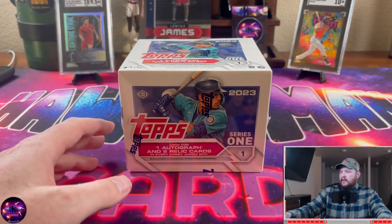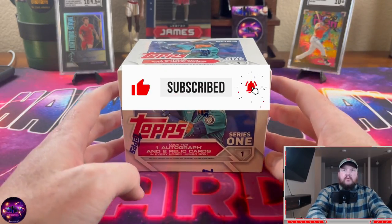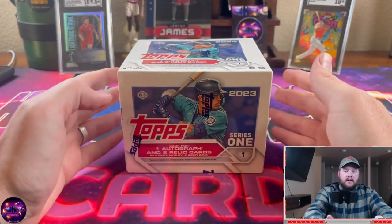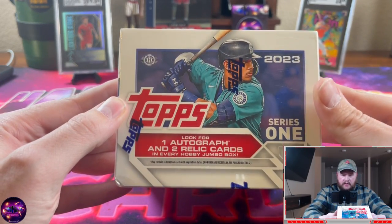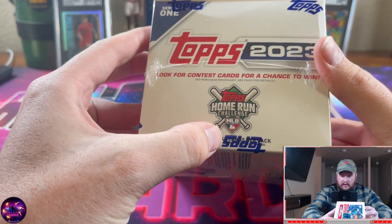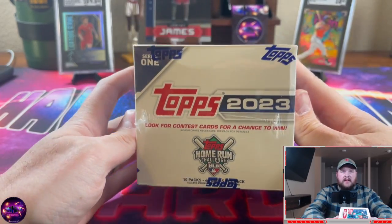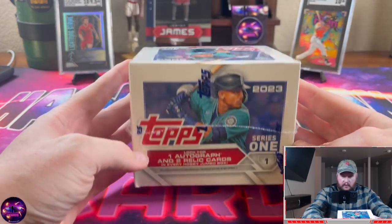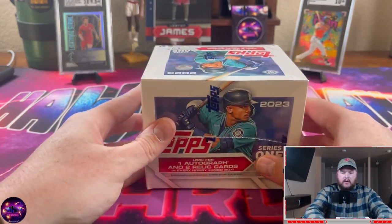What's up YouTube, it's Hawkman and I am back with another video. In today's video we have another product opening. This is a brand new release — 2023 Topps Series One, the jumbo hobby box. In this box we're going to be looking for one autograph and two relic cards.